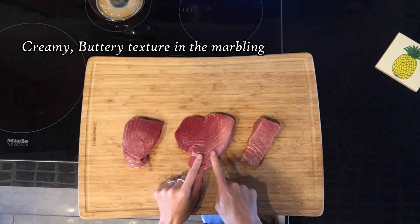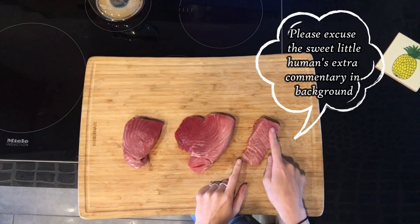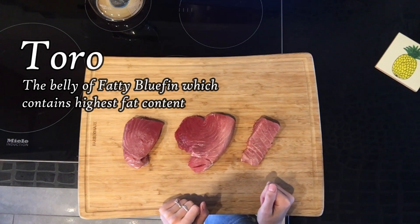It's going to have higher fat, and as you can see it moves further into the belly of the bluefin tuna, which is the toro. This toro is an excellent pure butter flavor — it's just going to melt into your mouth.